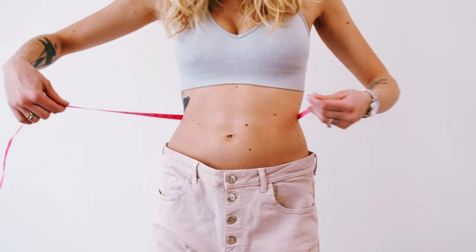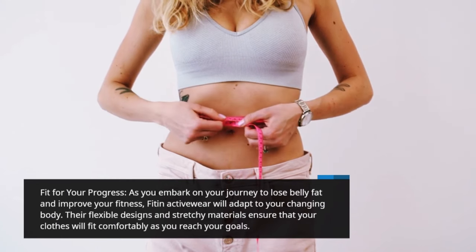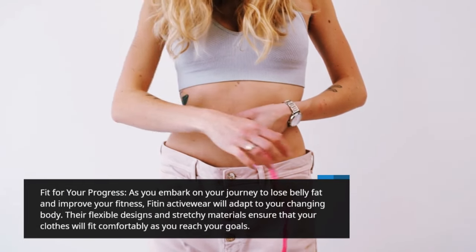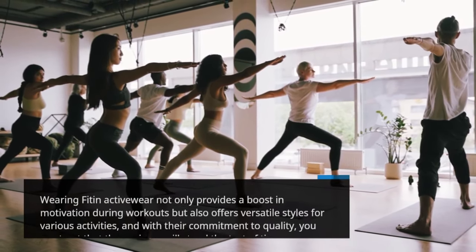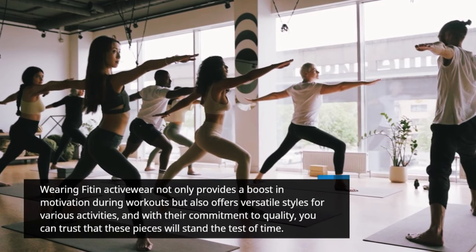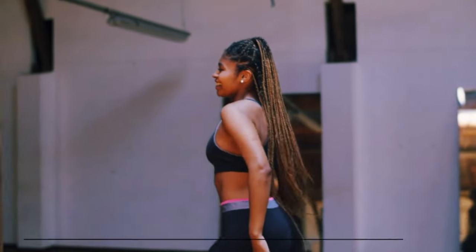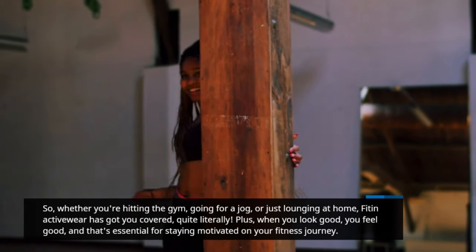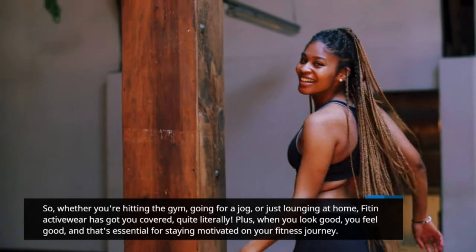As you embark on your journey to lose belly fat and improve your fitness, Fit & Activewear will adapt to your changing body. Their flexible designs and stretchy materials ensure that your clothes will fit comfortably as you reach your goals. Wearing Fit & Activewear not only provides a boost in motivation during workouts but also offers versatile styles for various activities. With their commitment to quality, you can trust these pieces will stand the test of time. Whether you're hitting the gym, going for a jog, or lounging at home, Fit & Activewear has got you covered. When you look good, you feel good — and that's essential for staying motivated.